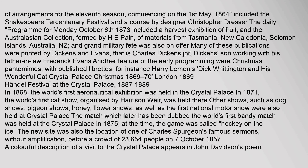In 1868, the world's first aeronautical exhibition was held at the Crystal Palace. In 1871, the world's first cat show, organised by Harrison Weir, was held there. Other shows — including dog shows, pigeon shows, honey and flower shows, as well as the first national motor show — were also held at Crystal Palace. A match later dubbed the world's first bandy match was held at the Crystal Palace in 1875; at the time the game was called Hockey on the Ice.